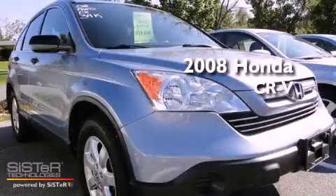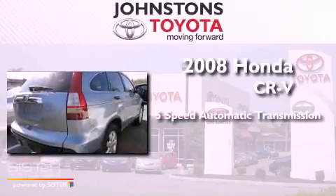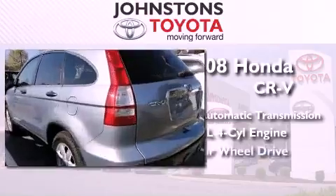This is a 2008 Honda CR-V. This crossover has a 5-speed automatic transmission, an inline 4-cylinder engine, and 4-wheel drive.